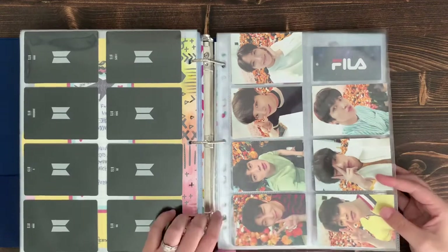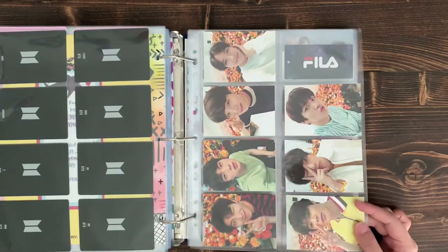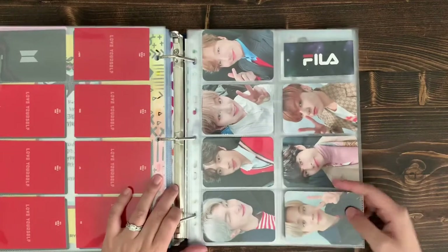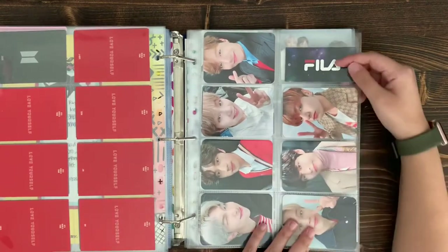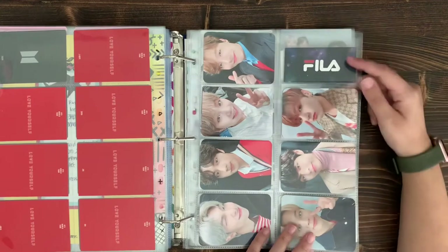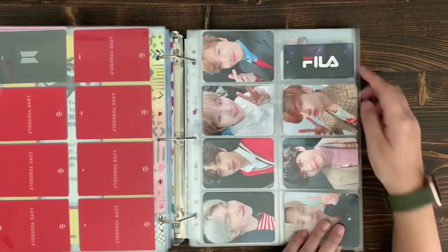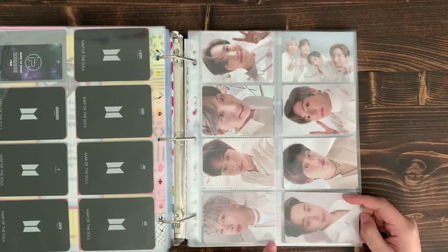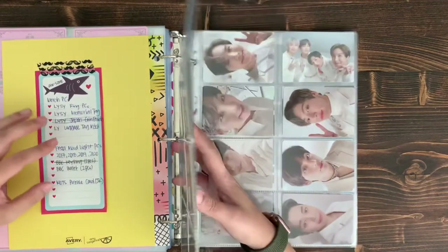These are the passport cards that came with the Love Yourself red passport — really cute, I love the floral concept. Then this is the Map of the Soul Army Bomb / Special Army Bomb. This Fila tag is from the Voyager Fila collection — specifically the shirt that JK wore in the advertisement — and I kept the tag because it looks really pretty. Then there's the ring PC — this is the MOTS ring. I'm missing the Love Yourself ring, which I still want to get.